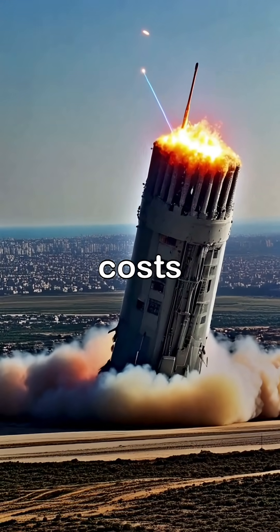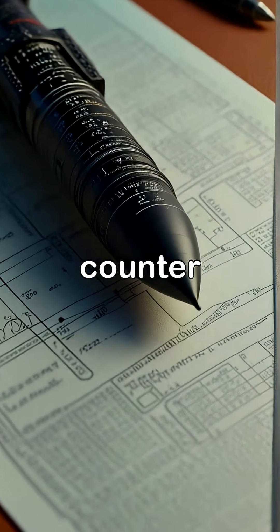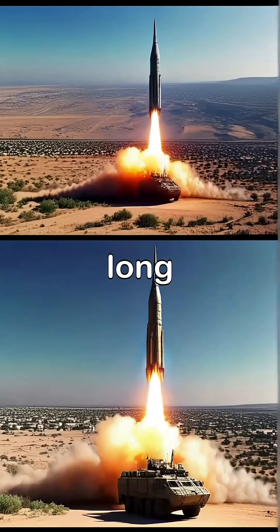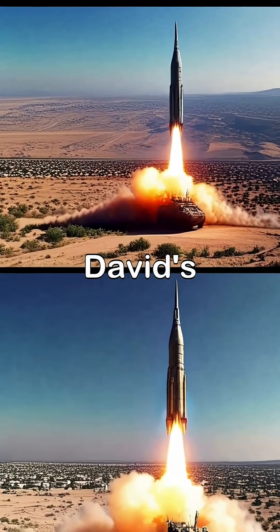However, each Tamir interceptor costs around $50,000, making sustained barrages expensive to counter. While effective, the system can be overwhelmed by massive salvos and is less effective against long-range ballistic missiles, which Israel addresses with systems like Arrow and David's Sling.